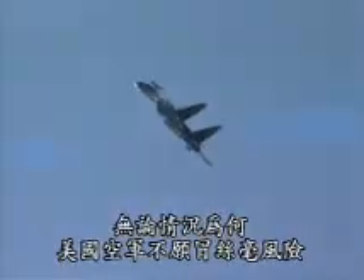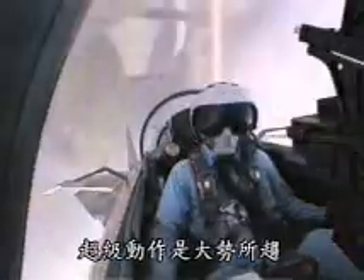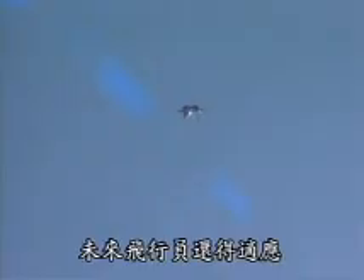Whatever the case, the U.S. Air Force isn't taking any chances. Supermaneuverability is here to stay. And for the pilots of the future, it's going to take getting used to.